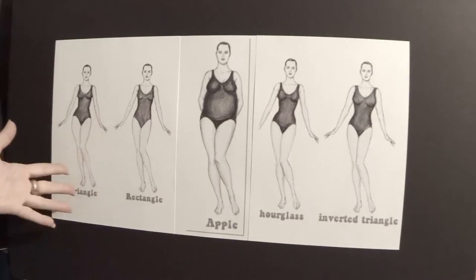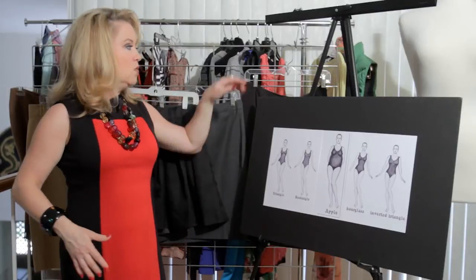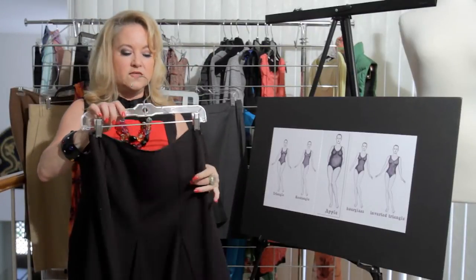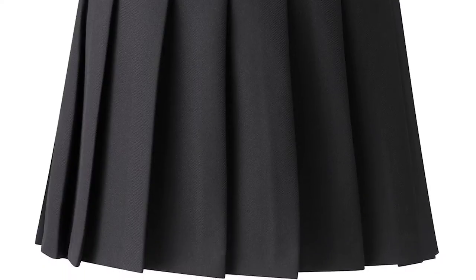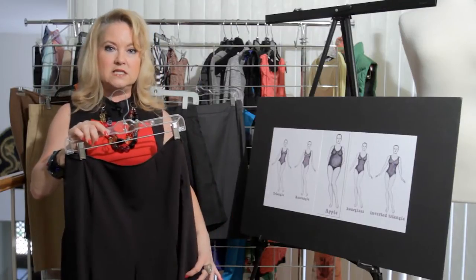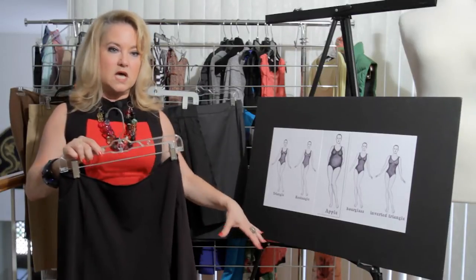If you're a triangle shape, that means you're carrying most of your weight down in your hip and your thigh. One of your best silhouettes for a skirt is going to be something like this — fitted but with a nice A-line to it, or gores. It will make your hips look smaller because it's going to balance them out. It's not going to be as tight at the bottom, so it's going to give you a better line.